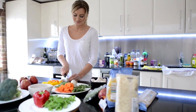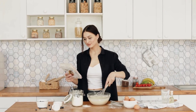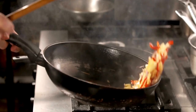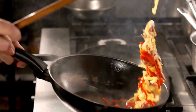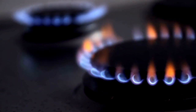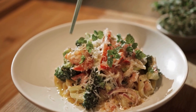Kitchen gadgets are clever tools designed to simplify cooking tasks, from smart blenders to precision scales. These innovative devices enhance efficiency and convenience in the kitchen, ideal for both professional chefs and home cooks. They streamline meal preparation for a more enjoyable culinary experience.